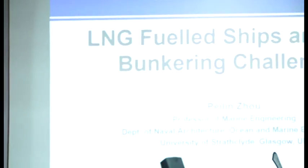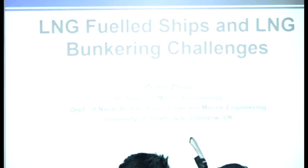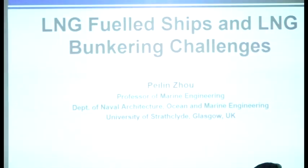My presentation's topic is LNG fuel for ships and the bunkering challenge. We know that the aims of international conventions are emission reductions, shaping the development of the shipping industry using LNG as a fuel.